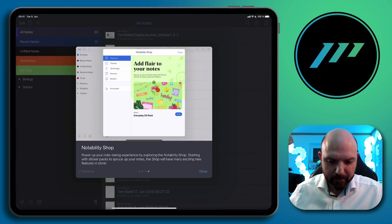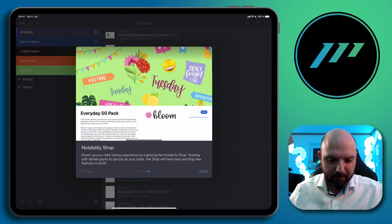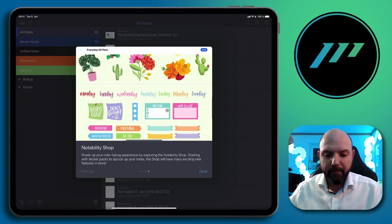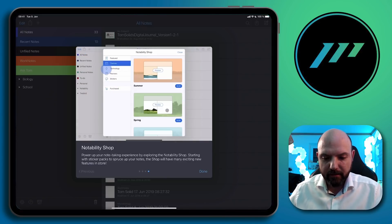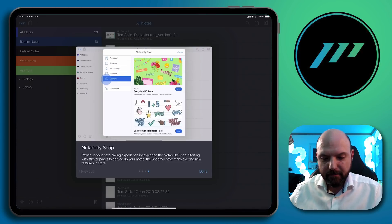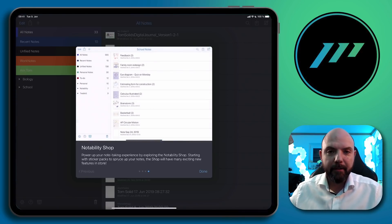They actually added a shop, so they found a new way to monetize. NoteShelf also has a NoteShelf Club, and what you get there is everything for free until now. I don't know if they change that in the future, but it seems that Notability is really now stepping up the in-app purchase game.